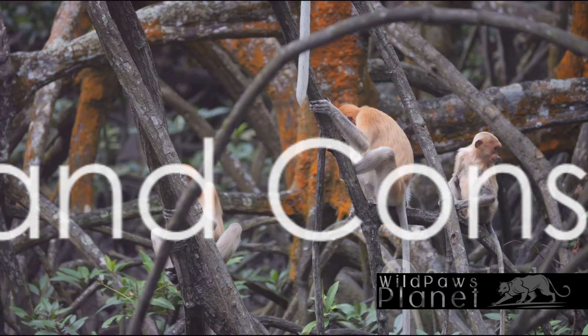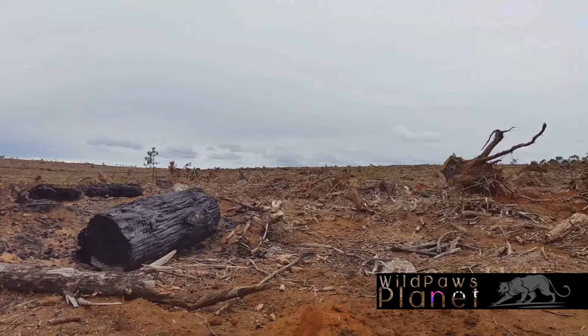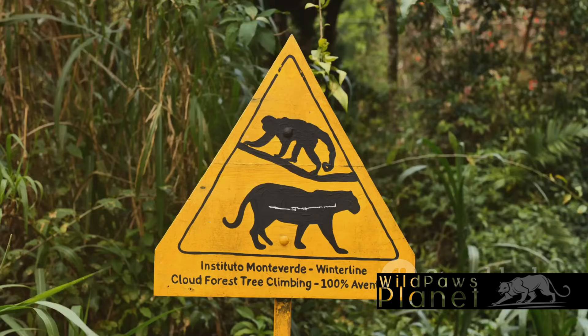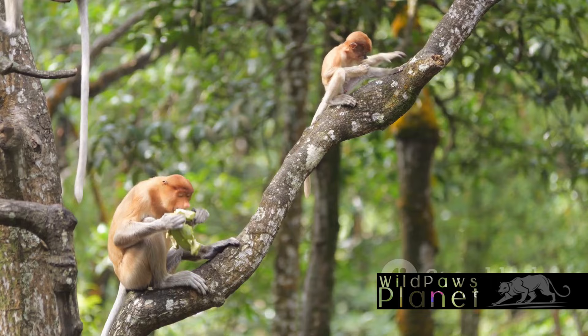But life isn't always easy for the proboscis monkey. They face serious threats, including habitat loss due to deforestation and illegal hunting. These unique creatures' survival hangs in a delicate balance. Yet hope remains, as numerous conservation efforts are in place — avenues such as protected reserves, rehabilitation programs, and even ecotourism are contributing to the preservation of their species.